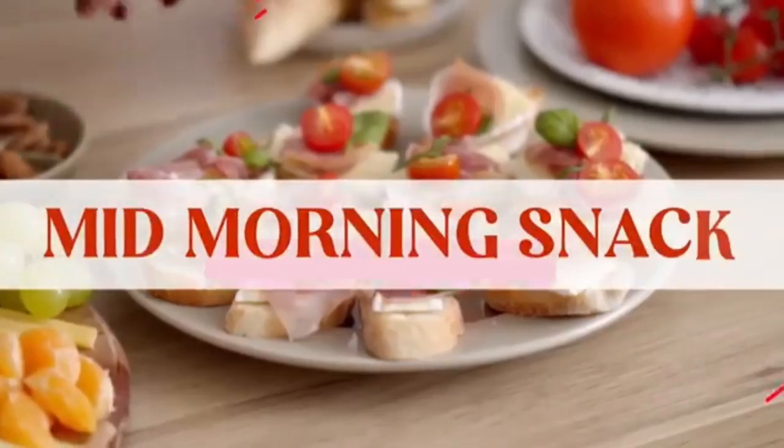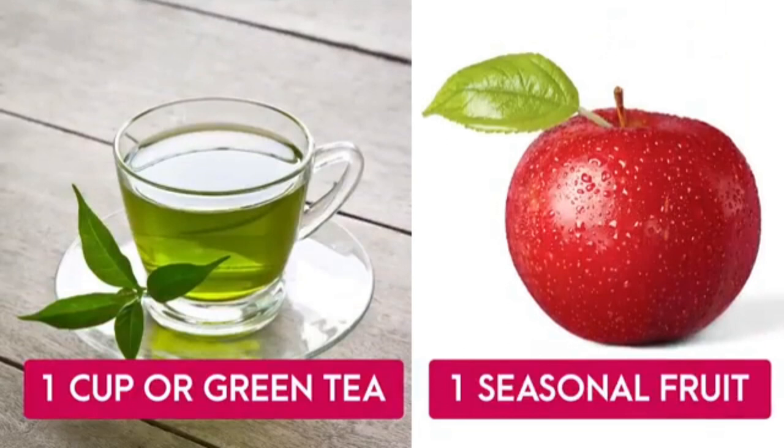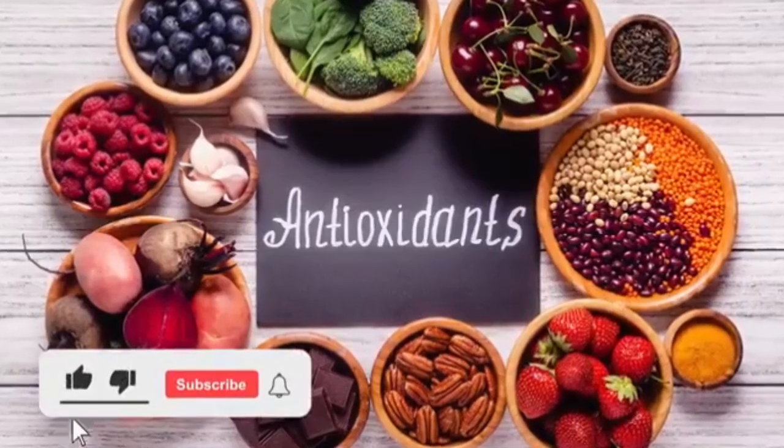For the mid-morning snack, have one cup of green tea along with one seasonal fruit. Green tea helps you gain antioxidants and also helps in reducing belly fat.